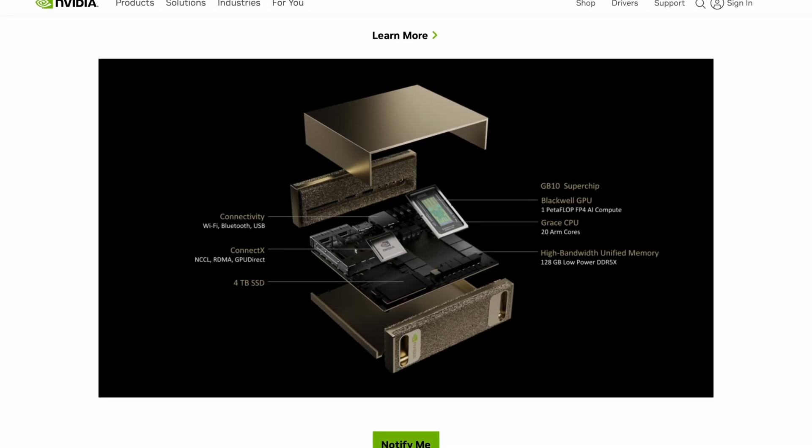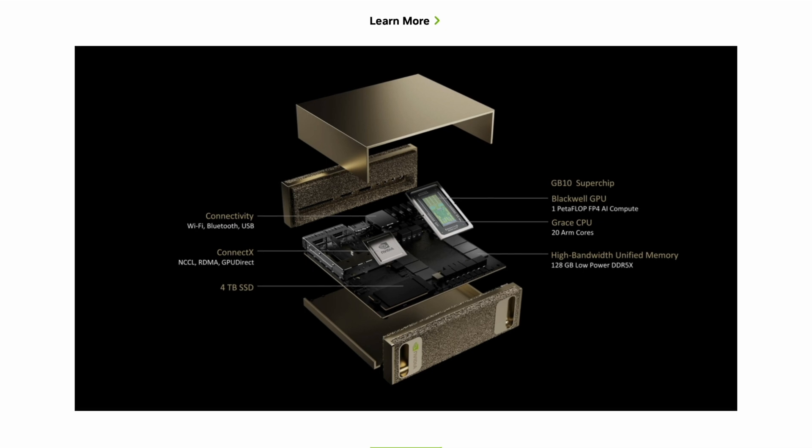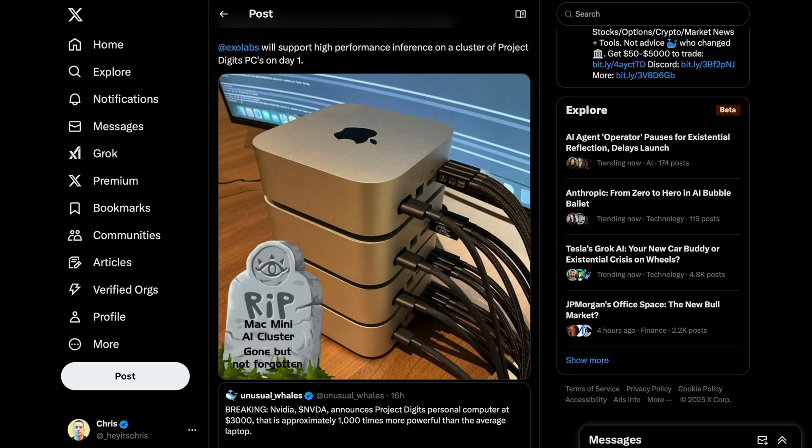NVIDIA's Project Digits is a personal AI supercomputer that's small enough to fit on your desk, but powerful enough to handle AI models with up to 200 billion parameters. People like Alex Chima have pointed out that while Apple's been positioning M4 chips for local AI inference with their unified memory architecture, stacking Project Digits personal computers is now the most affordable way to run frontier LLMs locally — which means those stacked Mac Mini AI clusters are a little less impressive all of a sudden.